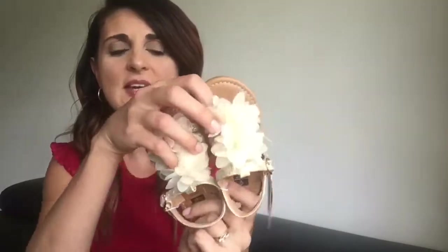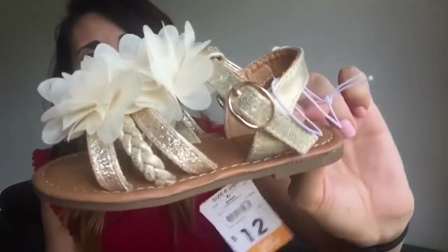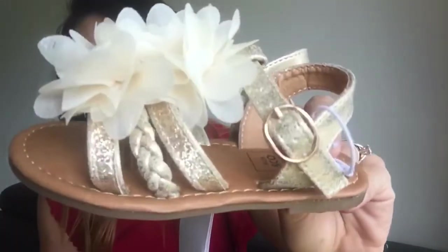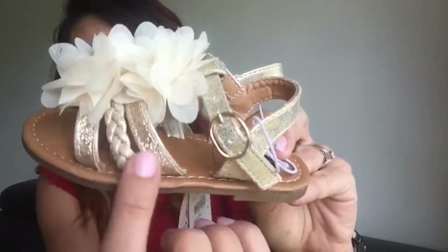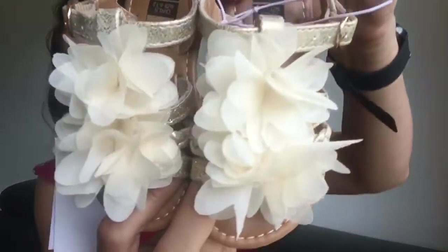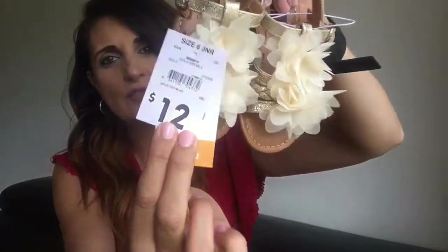The last thing I got for my daughter is just some shoes. We have a couple of special occasions coming up — an engagement party and a wedding in the next month or so — so I just picked up these little sandals that she can wear with her dress. I thought these were really cute and dressy but perfect for the summer season. They've got this knotted detail with a sparkly touch and flower details on top. These were $12.00.